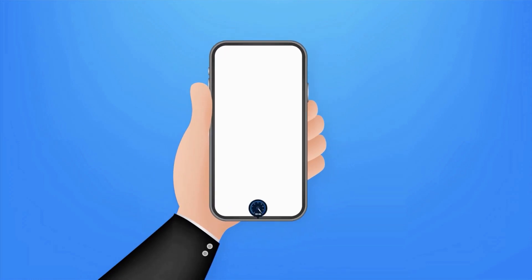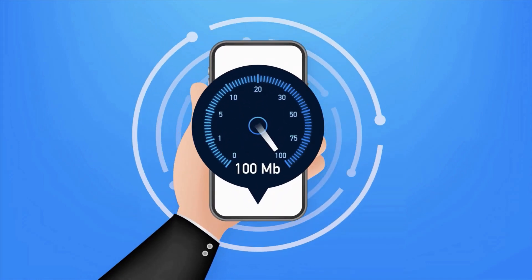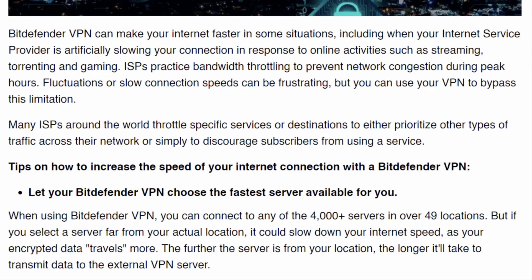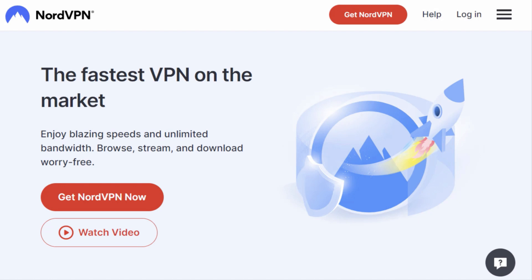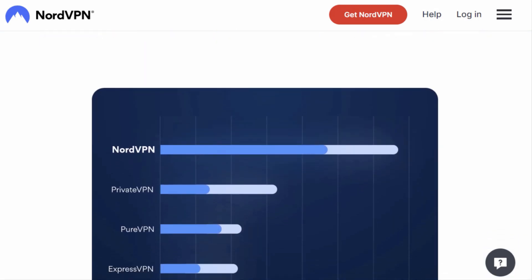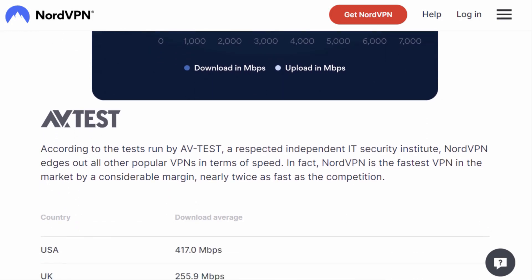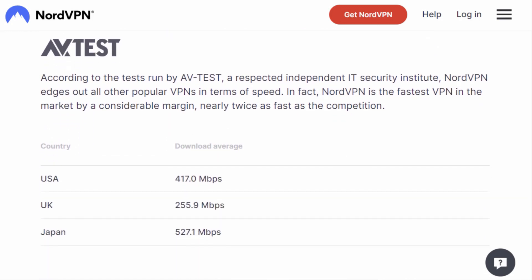Now let's talk speed, baby. After all, what's a VPN without some serious performance? Bitdefender VPN offers decent speeds, perfect for casual browsing and streaming. But if you're a speed demon, NordVPN takes the cake with its lightning-fast servers. I mean, they're not called Nord Speed VPN for nothing. Just kidding, nobody calls them that.